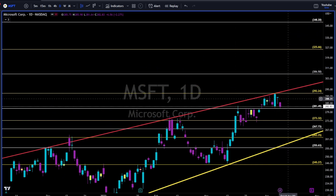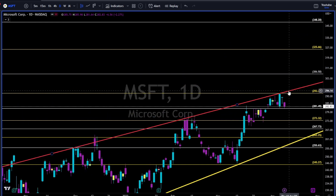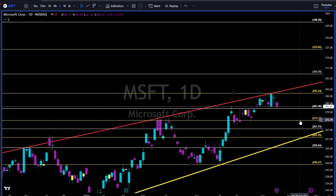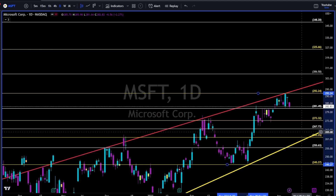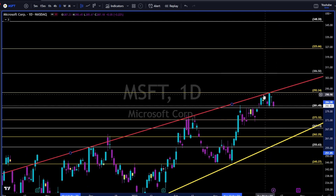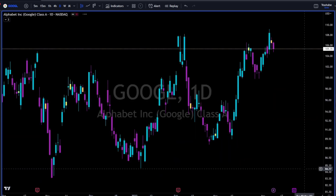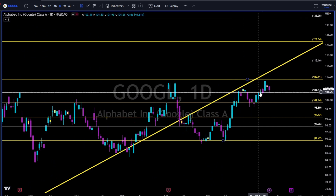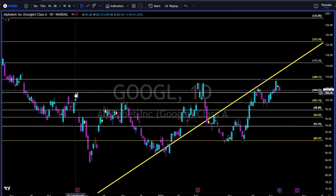Microsoft — 281 holding strong. 292 together with this straight trend line is strong resistance. Short below — going to close this gap, then 292. 273 needs to hold, otherwise maybe we will retest this trend line. Long — I would wait for a close above 293, and maybe wait a day or two for a close above this red trend line.